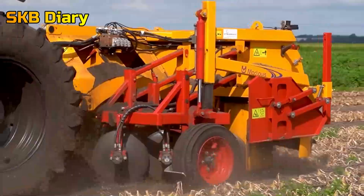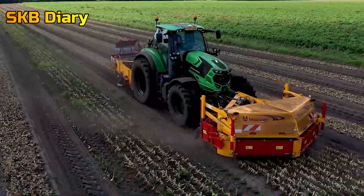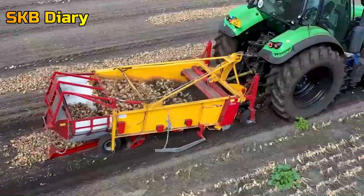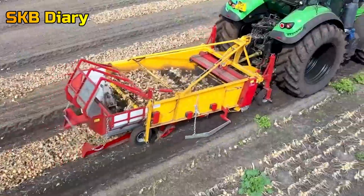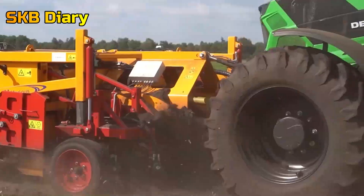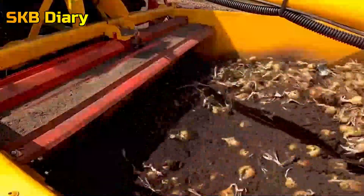Onion Harvester. A type of agricultural equipment called an onion harvester is made to quickly and effectively harvest onions. With strong, accurate cutters, it lifts and chops the onions off the ground while causing the least amount of damage to the crop. Farmers save time, effort, and money using these devices since they are frequently built with high efficiency in mind.